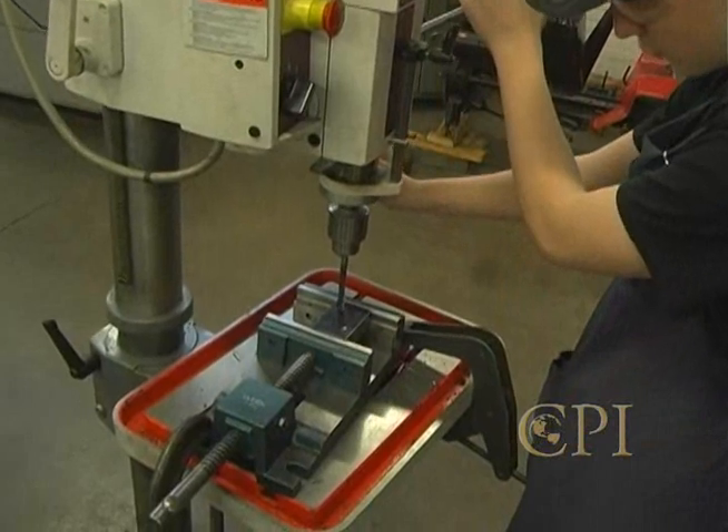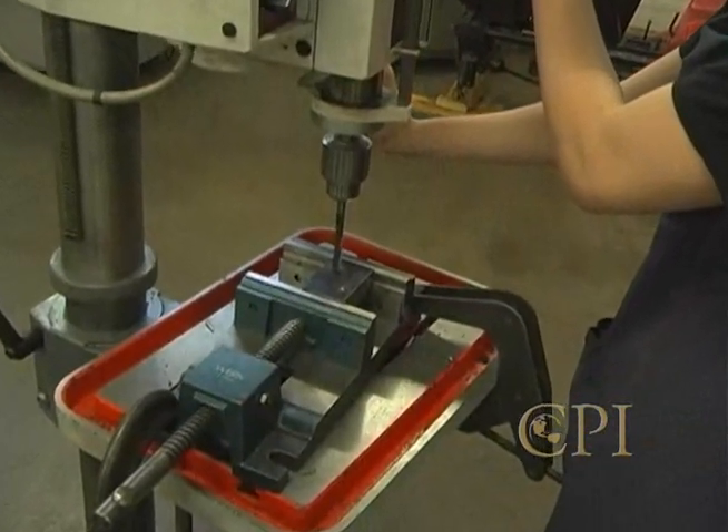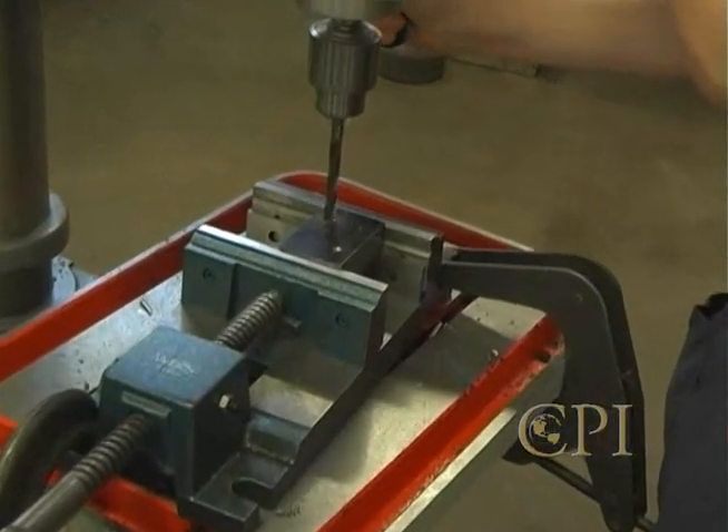The Precision Machine Program will give you the skills and knowledge to get that career in the machine trades field, that could include tool and die, lathe and turning, and machine operation.